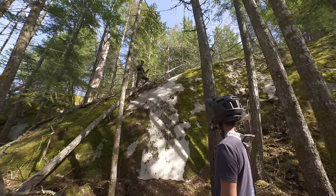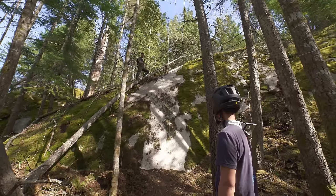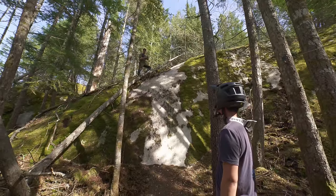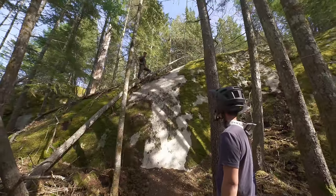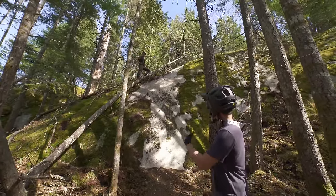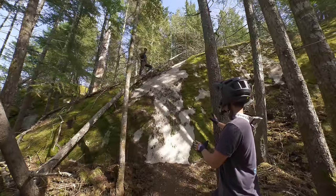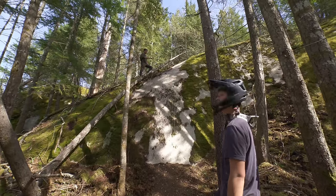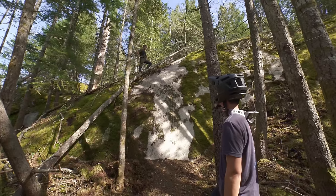This line looks absolutely nuts. It's getting steeper and steeper, and the last section is basically vertical. If you have any type of speed, there's no way you could roll it — you'd air to flat and not be able to ride out. From here it looks insane: super steep, off-camber, you need to make a corner into an even steeper section. The only advantage is the rock is dry, but my tires are wet. So I'm going to have a think about this one.